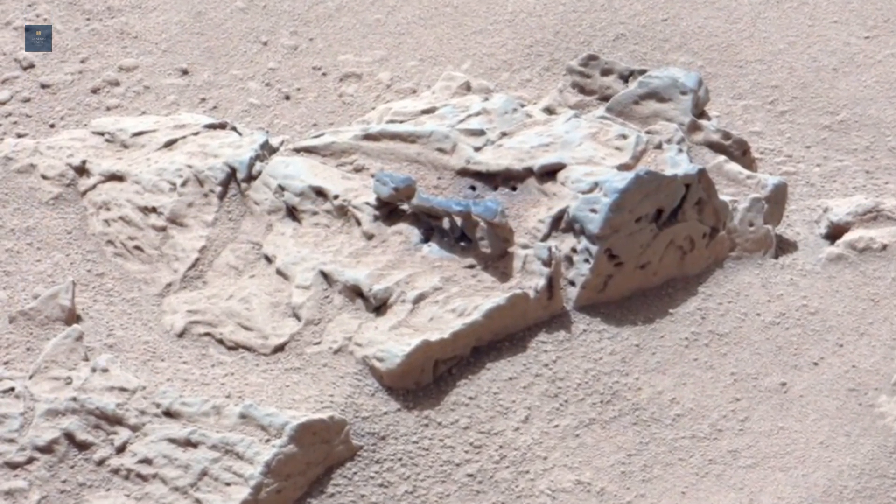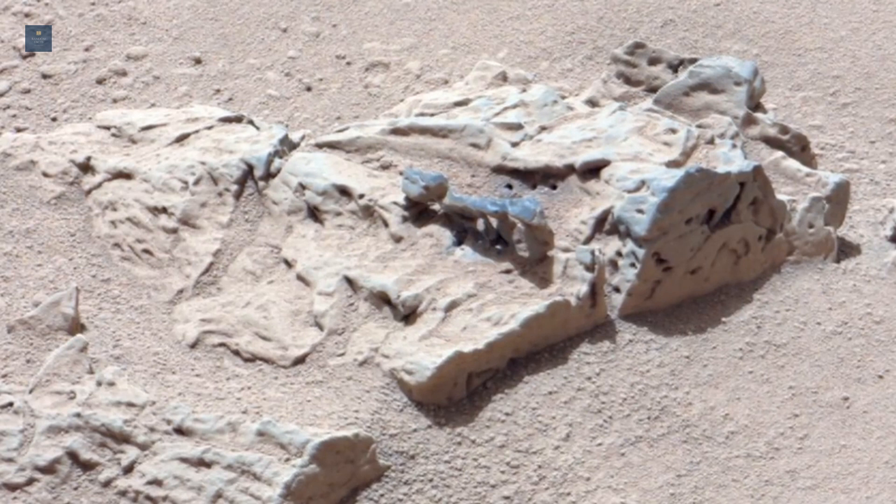It will also help the mission team determine from afar whether or not they want to send the rover over to investigate a particular landform.